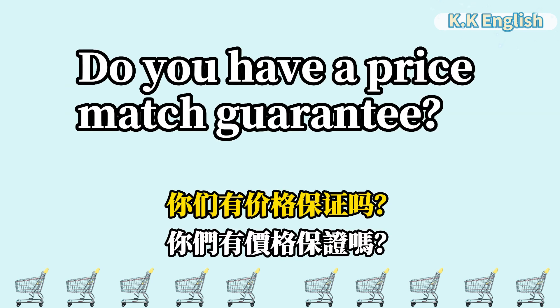Do you have a price match guarantee? 你们有价格保证吗? Do you have a price match guarantee?